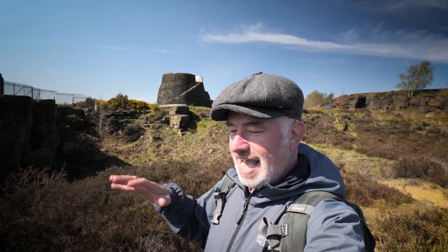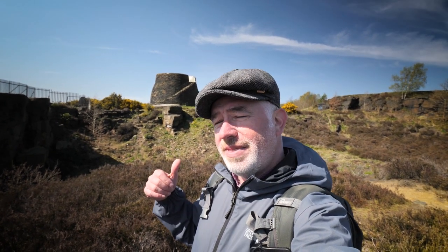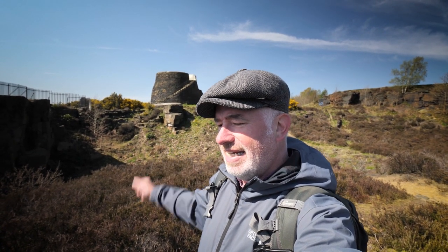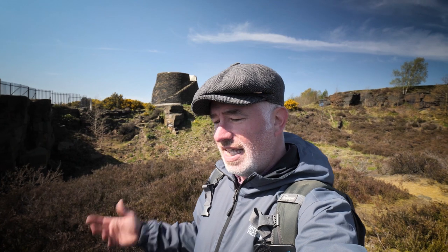I'm very close to home and behind me there, that squat little tower is Nab End Tower here at Longwood Edge. We're going to go up the tower now and have a little look around. It was completed in 1869 and apparently it was built by unemployed workers — it had no planning permission or anything, they just knocked it up, and it certainly looks like it as well.